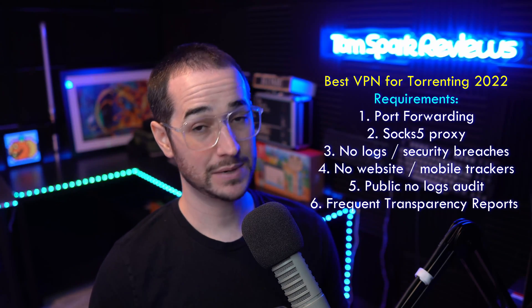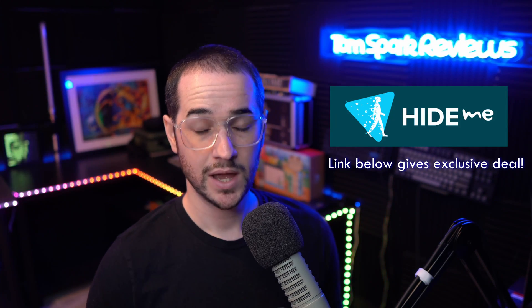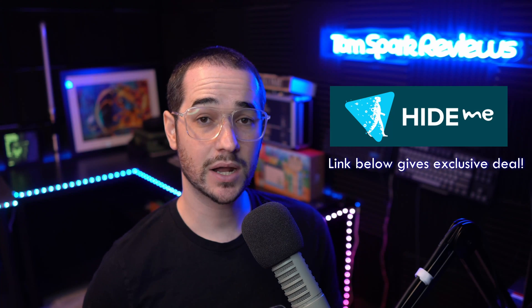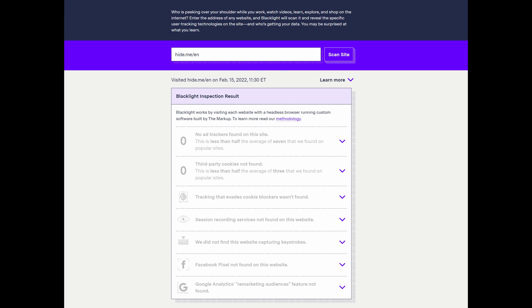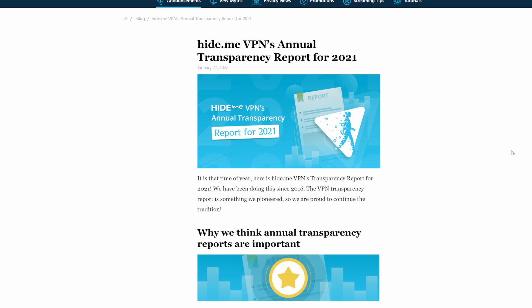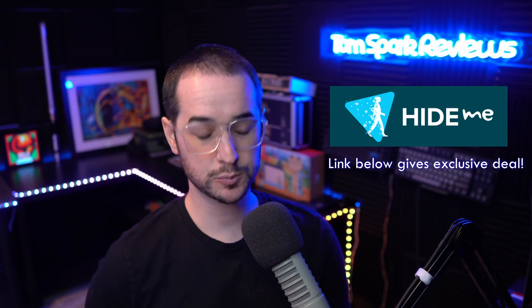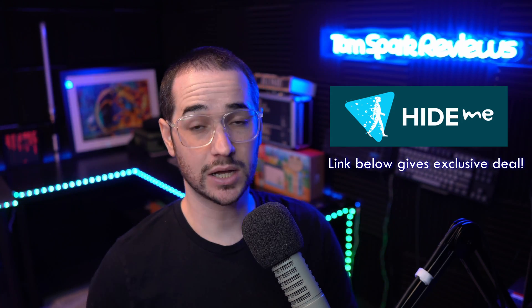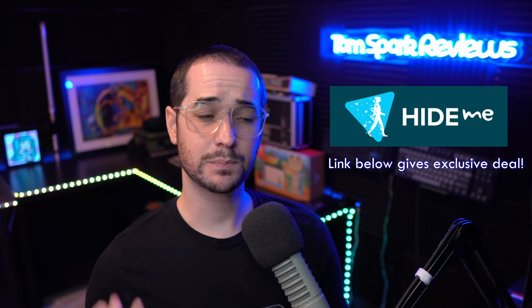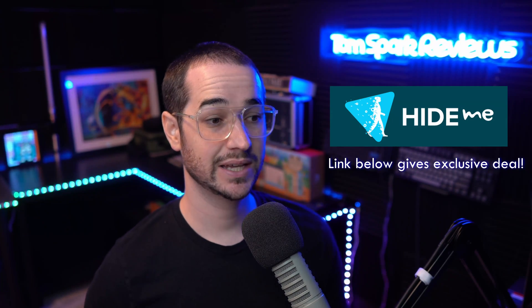So which VPN am I talking about in this video? Well, it's actually Hide.me. Hide.me was one of the first VPNs to be audited in 2015 with a really respected auditor. It also has no trackers on its website, no trackers on Android, and frequent transparency reports, which is pretty unique in the industry. It supports port forwarding, it has a SOCKS5 proxy capability, and it does not collect any logs — which means it pretty much nails every single category that most VPNs can't even get half of.